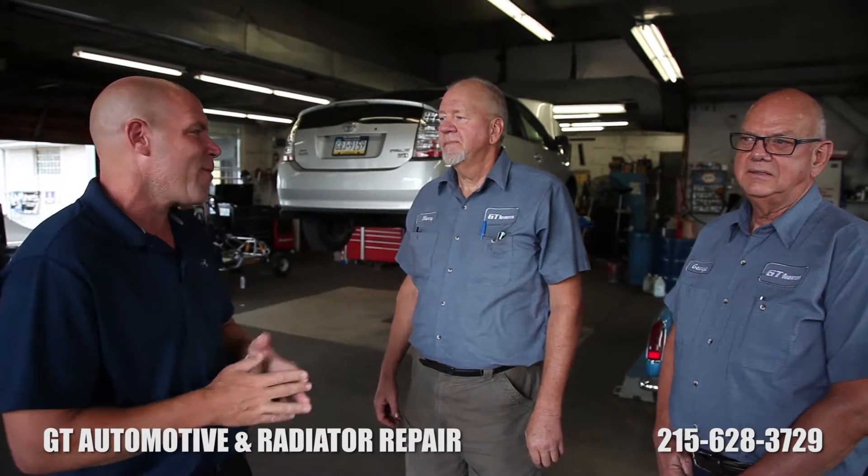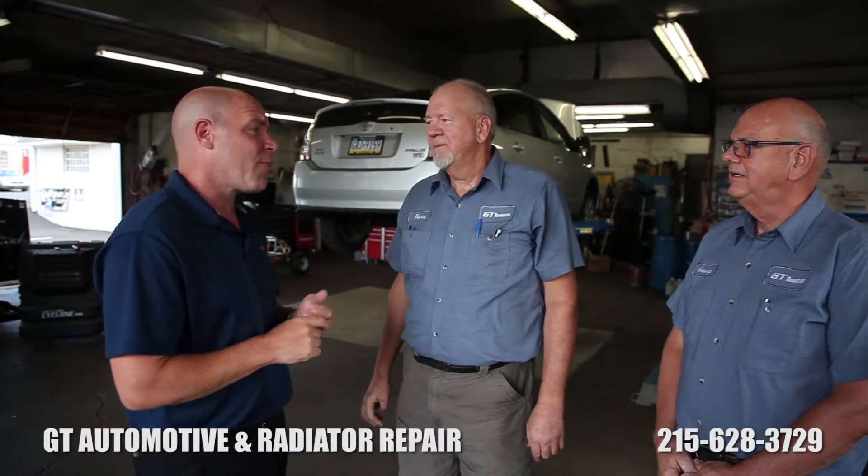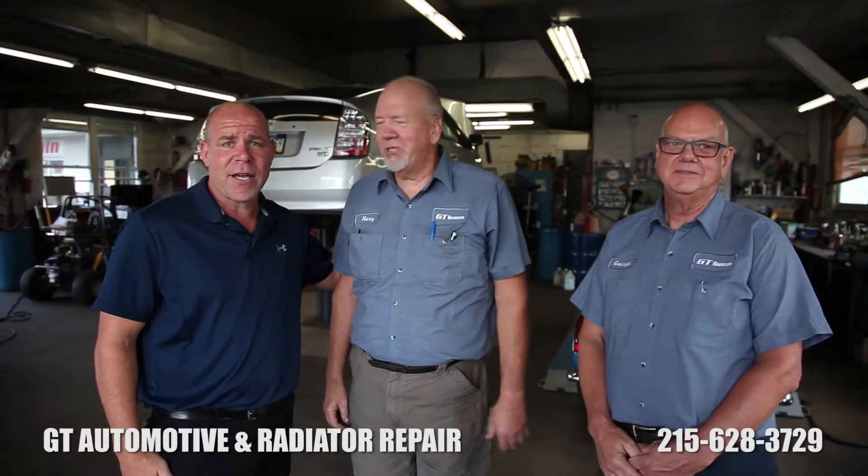If you need a trusted pro, call Harry, call George. I appreciate it and I look forward to promoting your services. Thank you. Thank you very much. Appreciate it.